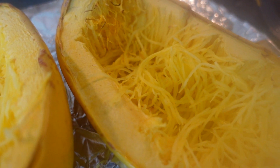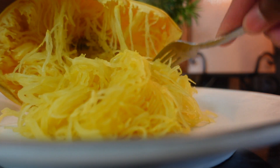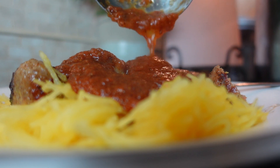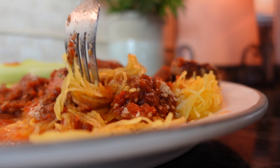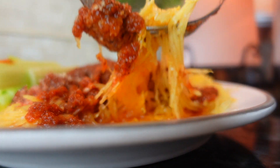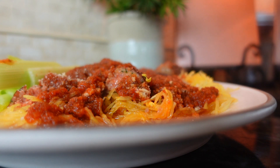Spaghetti squash has an incredibly long storage life — the one I'm using in this meal is from my fall stockpile, purchased five months ago at the farmers market. I was unsuccessful at growing spaghetti squash in my own garden last year, so I'm hoping this year's crop does well so I can source some of my own. I enjoy using spaghetti squash as a pasta substitute because it has fewer calories and carbs than traditional pasta and way more fiber and nutrients.